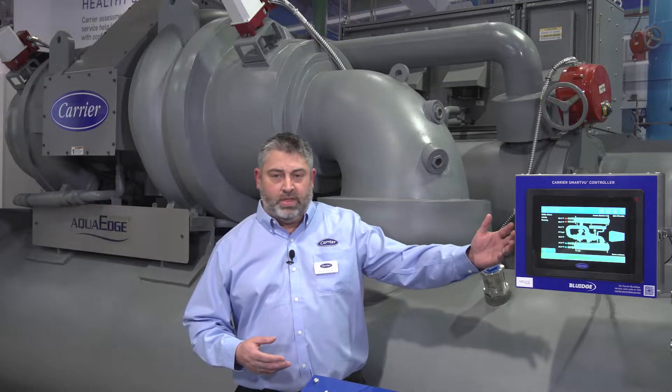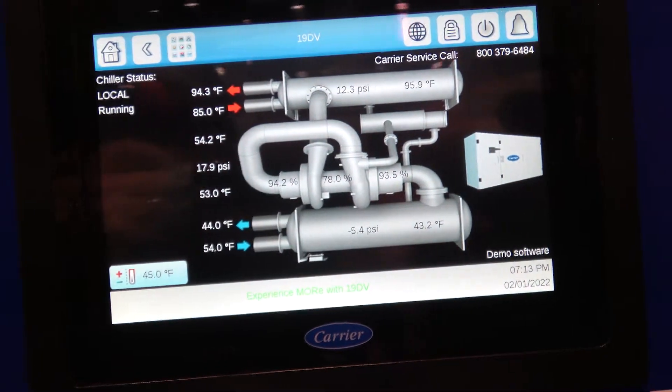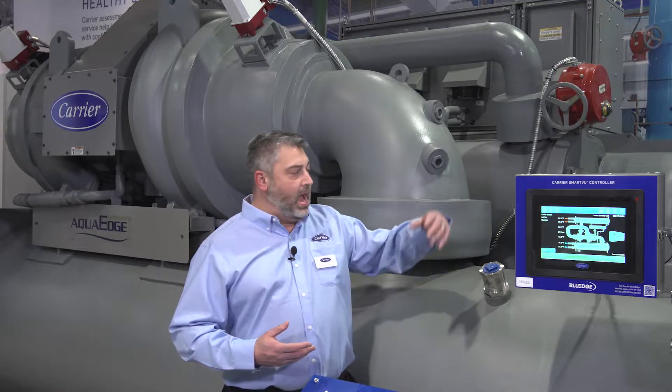I'm going to start with our touchscreen controller that's right next to me. This is our Carrier SmartView touchscreen controller. One of the benefits with this machine is I not only can have it right here on the corner of the machine, I can also put it on any of the other four corners of the chiller to make it easy access for a customer.